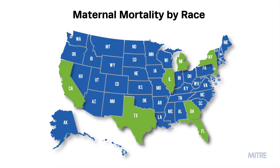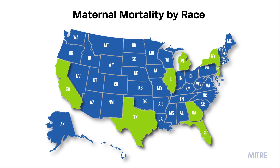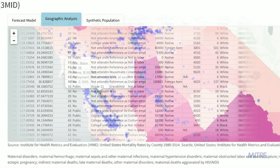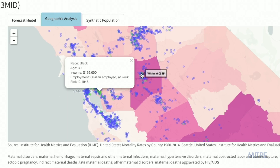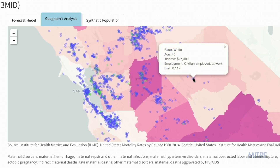A pilot study of the Maternal Mortality Interactive Dashboard relies on detailed data from eight states that track maternal mortality by race. These datasets, applied to the Dashboard, can help identify quantitative correlations among demographic factors like race, age, socioeconomic status, and maternal mortality.